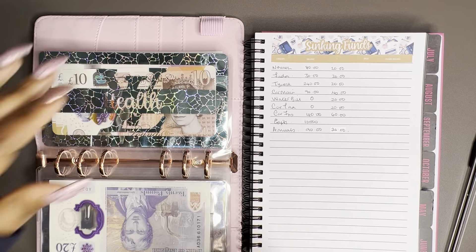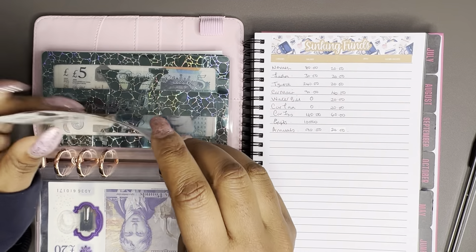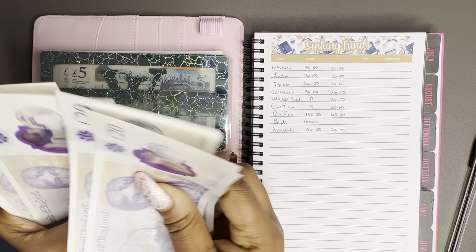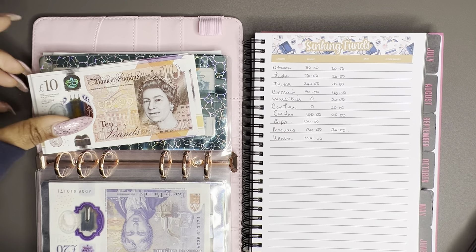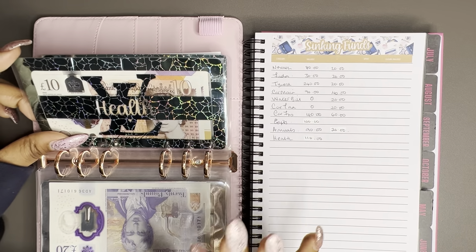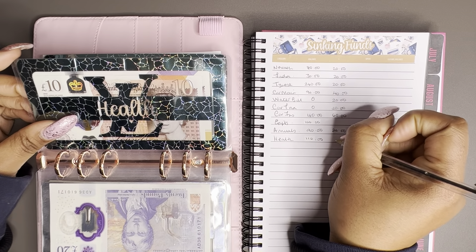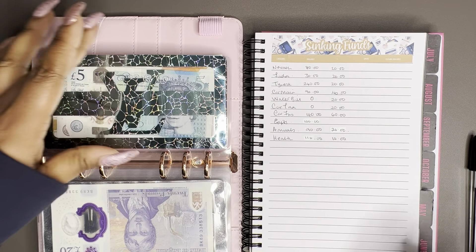Health is next. This money is going to be coming out very soon because I have a dentist appointment coming up — that's why I've been putting a little extra towards this envelope. We currently have 110 pounds in here, which should be enough as long as I don't need any extra work done. I have the appointment booked for this month, and I'm going to put 10 pounds in this month to start building it back up for the next appointment.